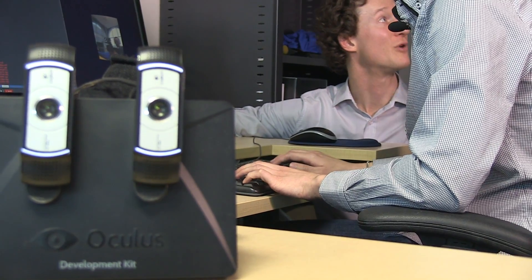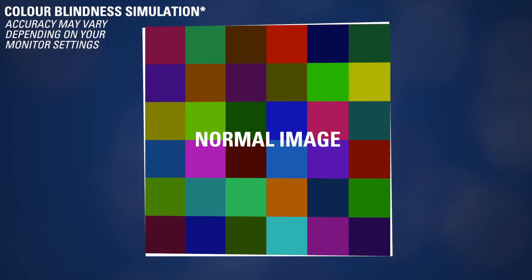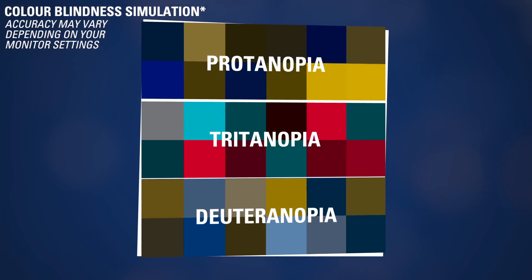There are many potential applications for the technology, including education, so people can really experience colour blindness and what it means. Another is safety — we often use the colour red as warning signs or a red flashing light.